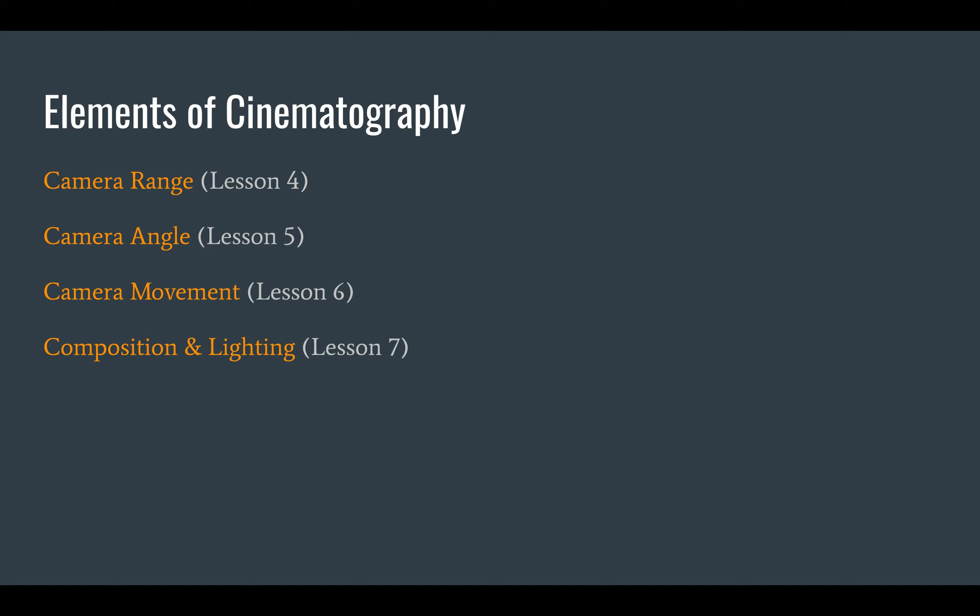A cinematographer has to make a lot of decisions. Number one, where to put the camera — should the camera be close to the human subject or far away? Cinematographers oftentimes don't use zoom to get close; they'll literally move the camera closer to the subject, or move it far away to take in more of the scene. So the position and range of the camera is a big decision.